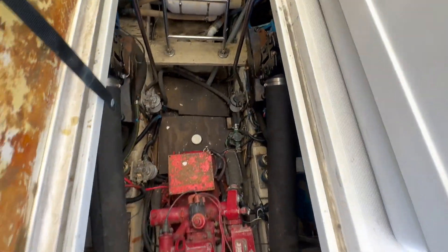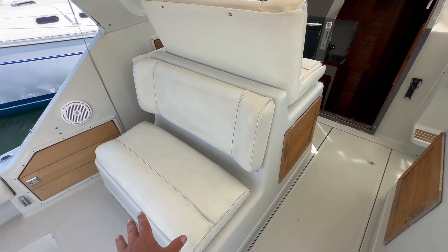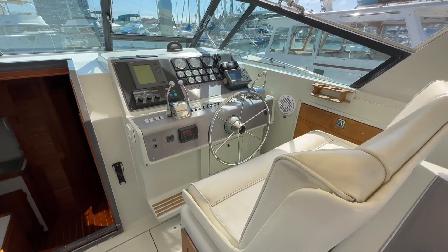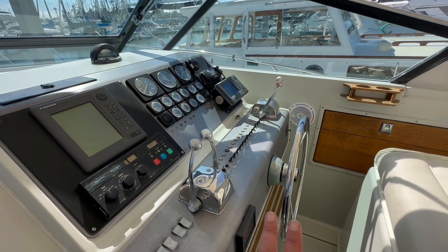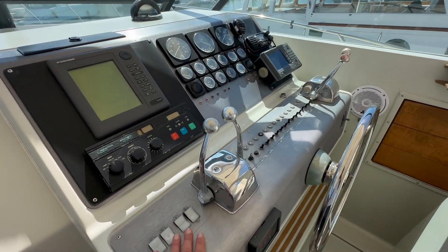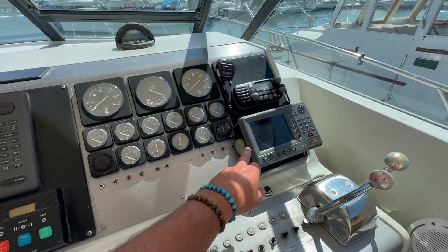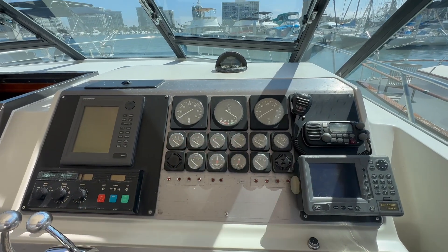Currently the generator is non-operational, but that is just how the current owners purchased the boat. We have an aft facing seat and two forward facing seats. Off to the starboard side is the helm. We have throttle controls, transmission controls, lighting switches, Furuno radar, GPS map, VHF, RPM gauges, and instrumentation here.